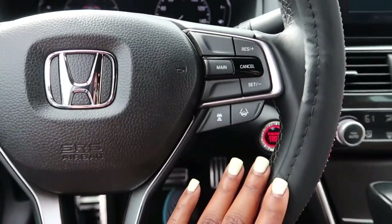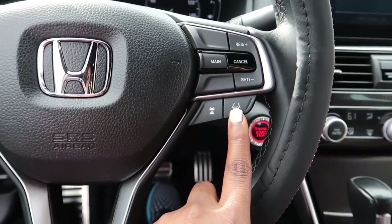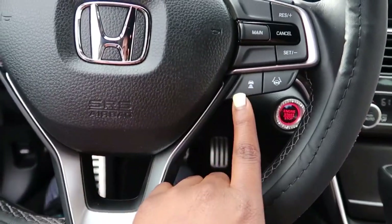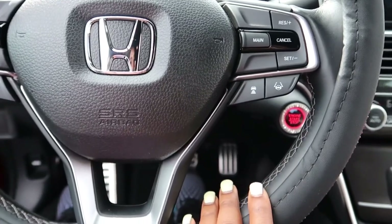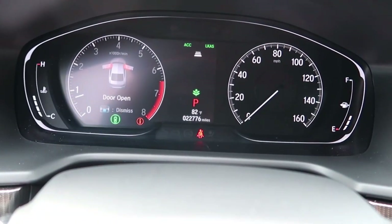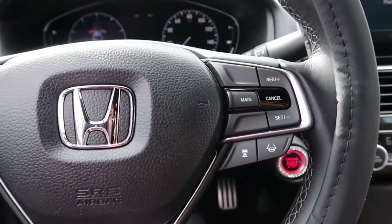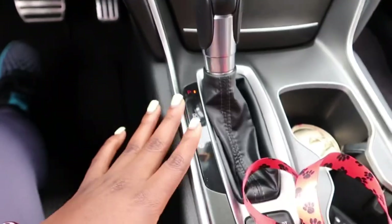On this side of the steering wheel, I think this button is lane assist — if you go too far off your lane, it'll beep and tell you to get back in your lane. This other one I think measures how far you want to be behind a car. If you get too close, it'll beep to tell you to give the car a little more space.